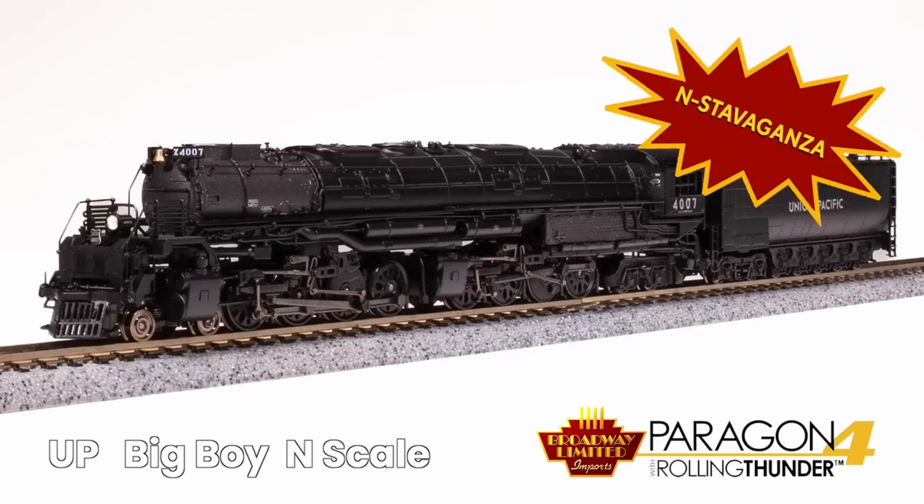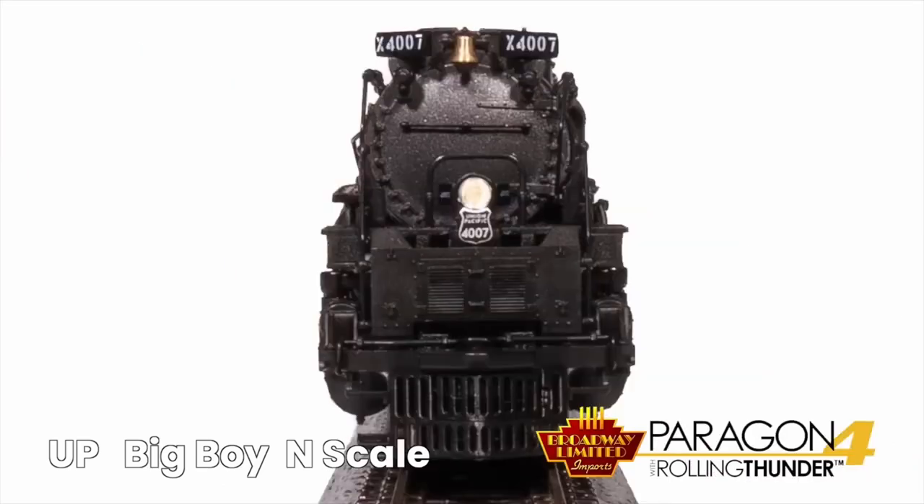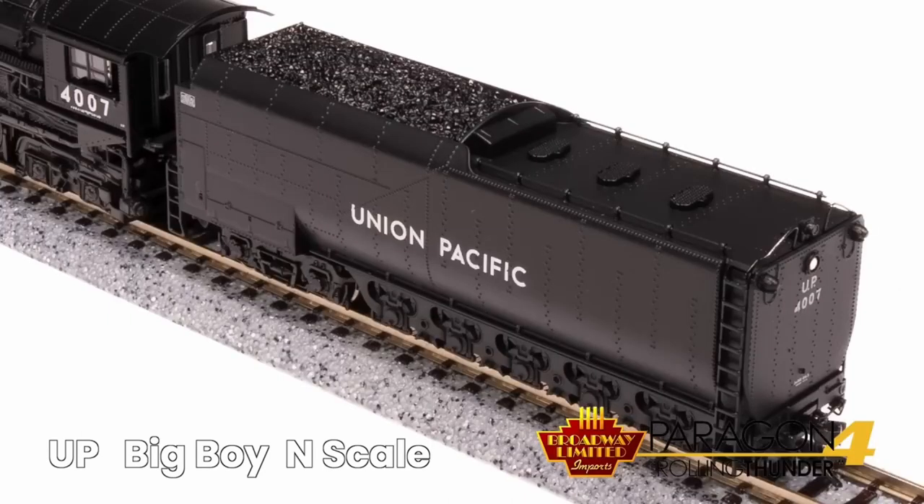Extravaganza number five: it's the Paragon 4 UP Big Boy in N scale. I don't have to tell any of you guys about a Big Boy, so let's just take a gander.